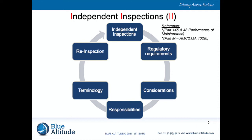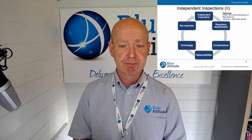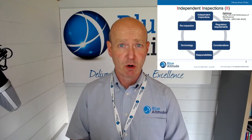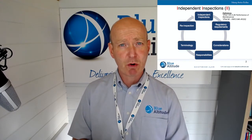So what are we actually going to cover? A brief overview looking at the relevant requirements for Part 145, then considerations around when you should consider an independent inspection. We'll talk about responsibilities applicable to Part CAMO, Part 145, and the certifying engineer's responsibilities. I'll cover some of the terminology and then talk about what we call a re-inspection, which is slightly different from an independent inspection.